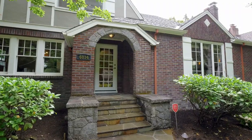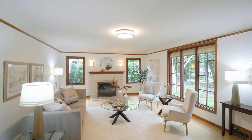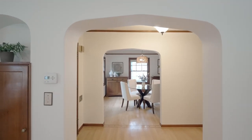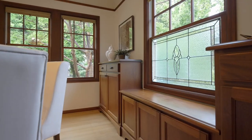Head inside this home of more than 4,000 square feet and discover generous light-filled rooms, beautiful custom built-ins, hardwoods, and an inviting fireplace. Elegant arches frame gracious living spaces with gorgeous architectural details.